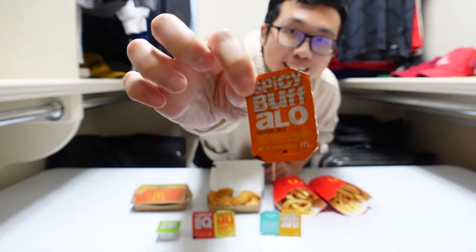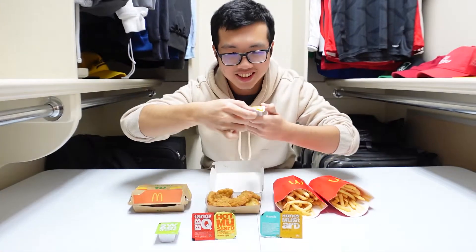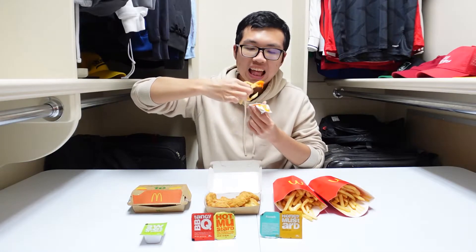Next up we got the spicy buffalo sauce. You can see it's like super orange. That is actually pretty good. When it says spicy, I did not expect this level of spiciness. It's actually a decent amount of spice. It has a tanginess and sweetness as well. Really good on buffalo wings and it works really well on nuggets as well. I'd say it works better on the nuggets, but it's a solid sauce. I'm actually gonna put this above the sweet and sour because it has more flavor.